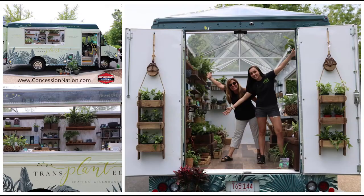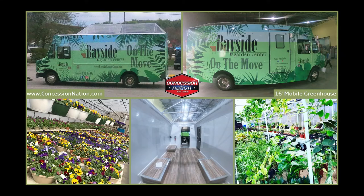Concession Nation built their mobile greenhouse for Boston cityscapes. In 2021, Concession Nation built another superb mobile greenhouse for Bayside Garden Center.